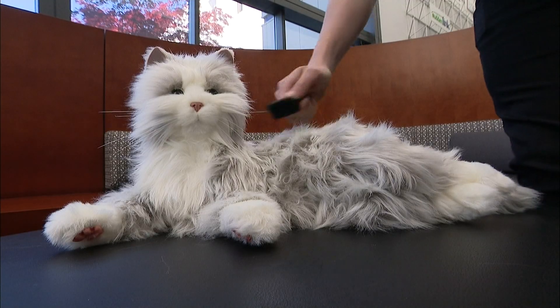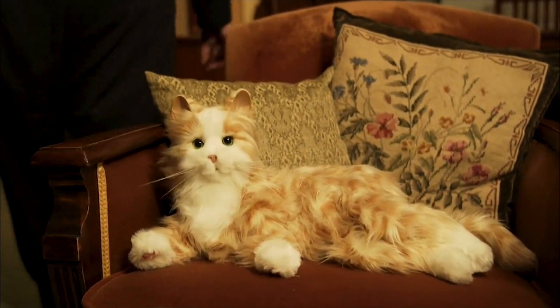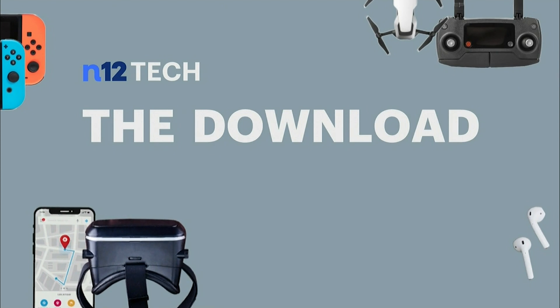The companion pets run on easily replaceable batteries and will go to sleep when not being used. I'm Andrew Enger, and that's your download.